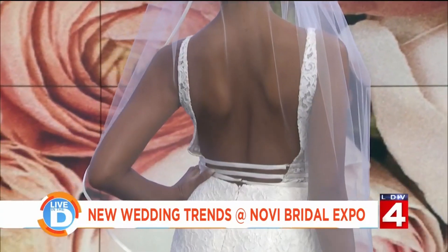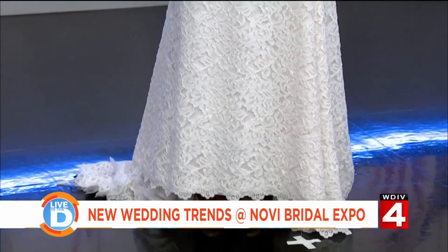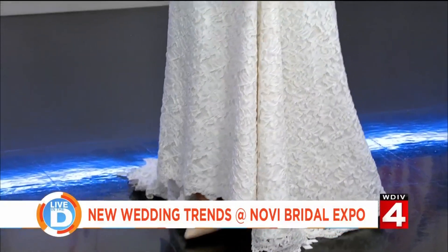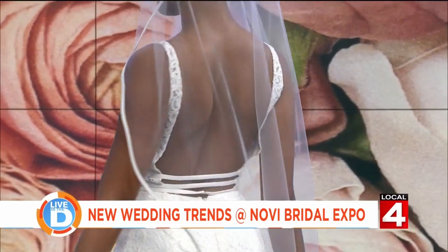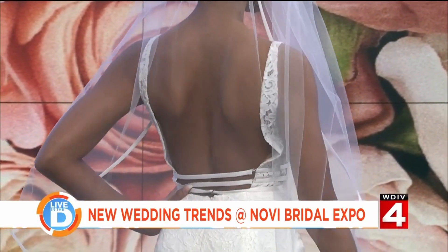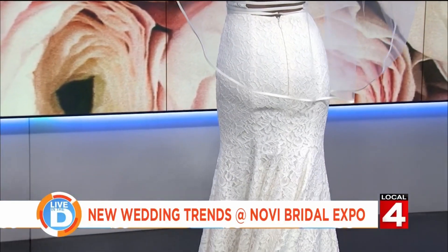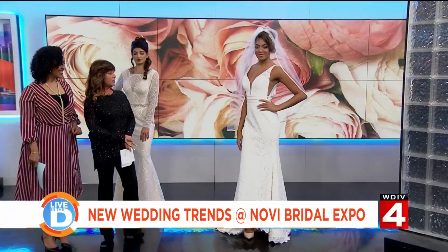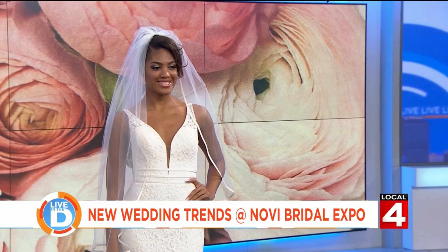Our next model is from Elizabeth's Bridal in Northville. This is Autumn and this dress is a Makayla dress. Elizabeth's has gowns that come from all over the world — she's been in business for over 30 years and has a way of catering to all brides. Both of these dresses are from the high-end Moore collections. This is a crepe overlaid with beautiful embellished lace. It also has a beautiful open back, and one of the trends is the bustle on the back of the dress as well. The accessories at both boutiques are exquisite. Hair was done by Artistry of Hair and makeup by the Multimedia Makeup Academy — they did an awesome job.